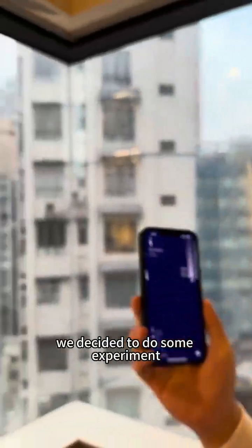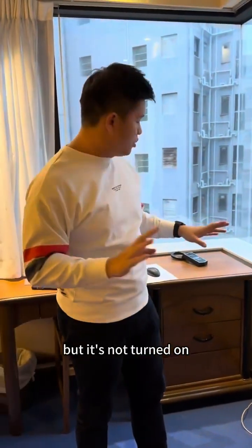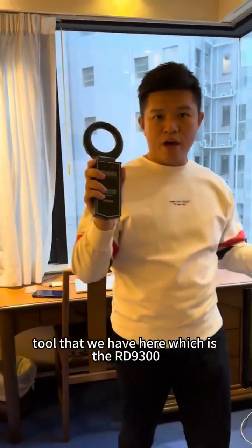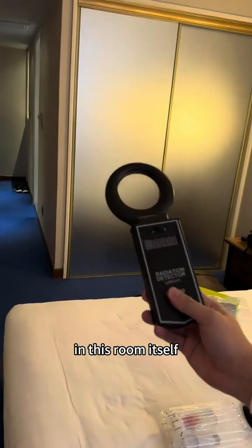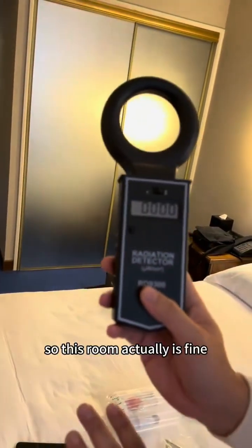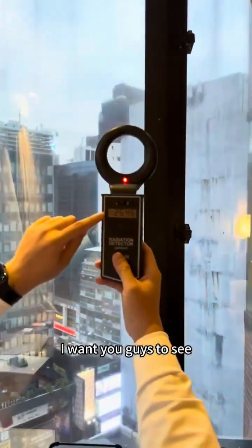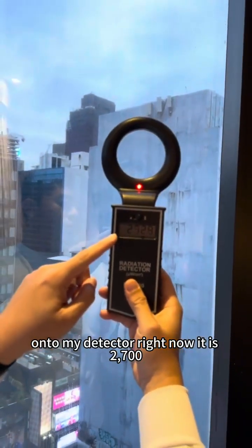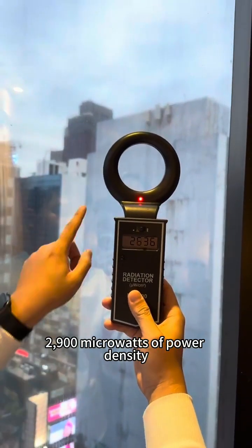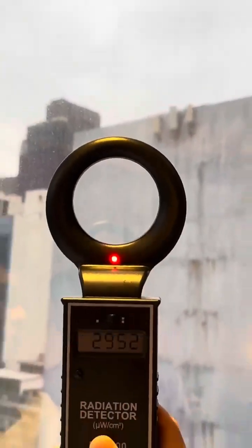So we decided to do some experiments ourselves. We have our AMGuard with us everywhere we go, but it's not turned on now. I'm gonna use the first tool we have here, which is the RD 9300. I'm gonna turn on the RD. In this room itself, it's showing about zero power density, so this room actually is fine. However, I'm gonna go nearer to the window, nearer to the cell tower. The power density reading is now at 2,700 — 2,900 microwatts of power density, and the cell tower is right there, about 50 meters away.